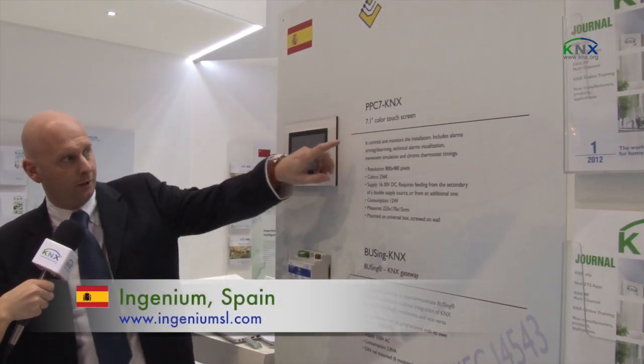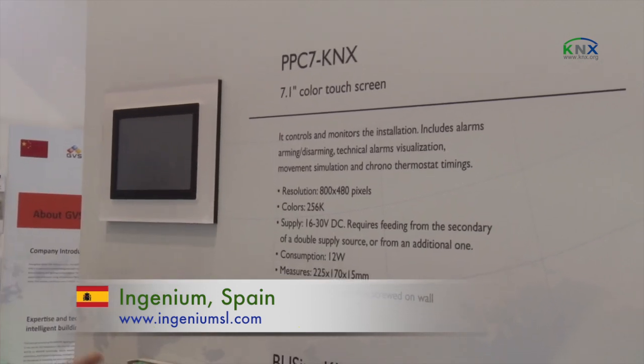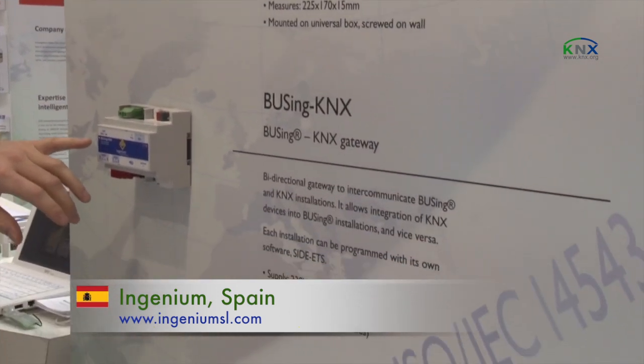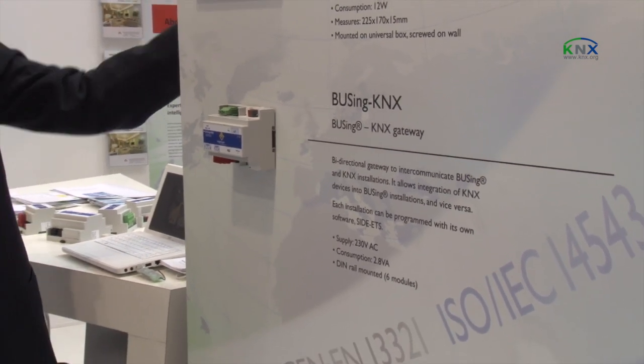Here we are showing some of our touch screens. The 7.1-inch touch screen permits perfect interaction with the installation in the house. This is a gateway that permits interaction between a KNX protocol and our own protocol. We also have two more touch screens, some sensors, and our best hidden product — a fully hidden sensor that permits radio frequency control, allowing you to control lights, alarms, and so on. KNX protocol is very important for us.